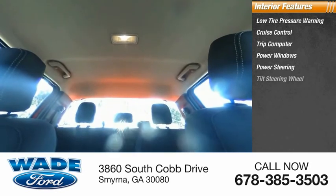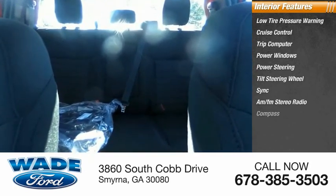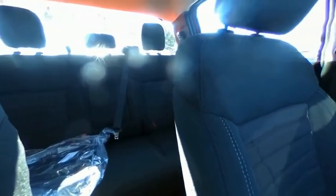Power steering, tilt steering wheel, SYNC, AM/FM stereo radio, compass, and front bucket seats. Wouldn't you look great in this vehicle? Stop in today and see for yourself.